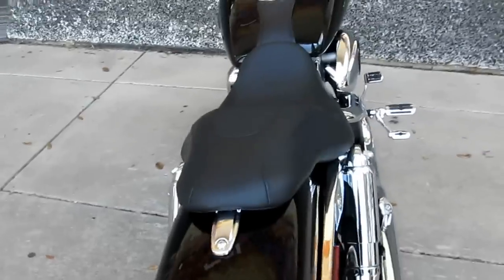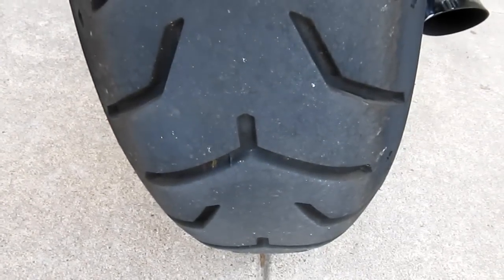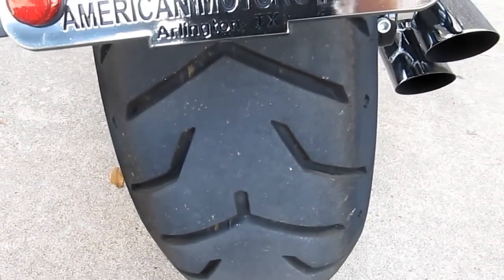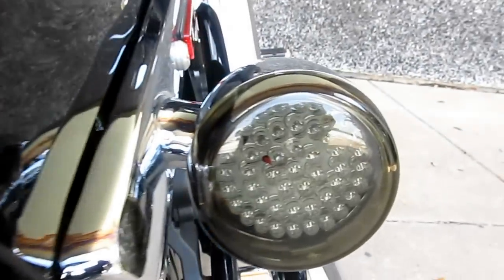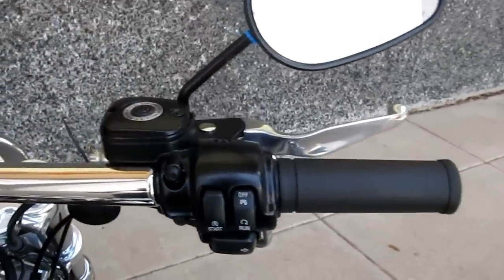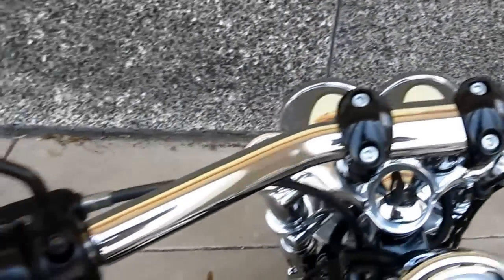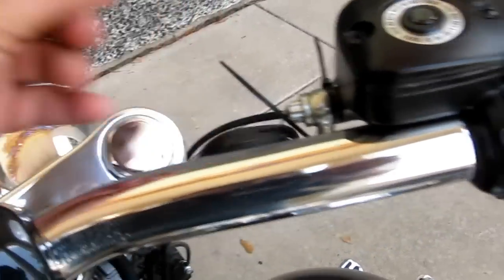I'm going to start it up in a minute and let you hear it run, but I want to show you some of the features it has. You can see it's got plenty of rubber on the back. It's got an LED taillight, LED turn signals, very nice black paint — very glossy. The handlebars are the pullback drag style bars, and it has the passive security system.